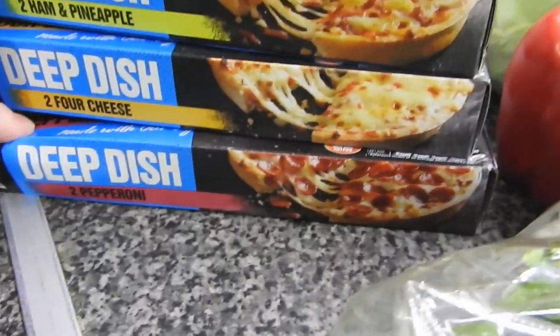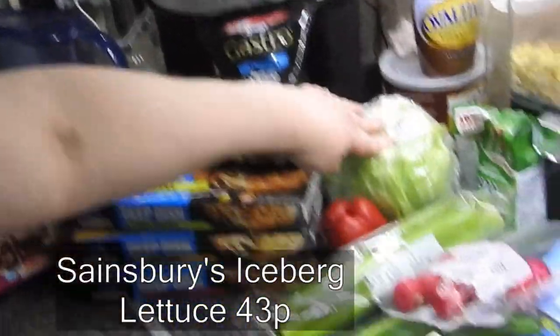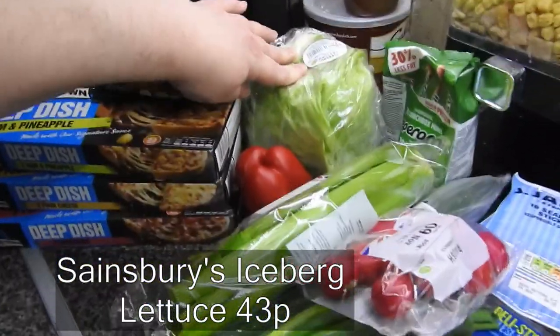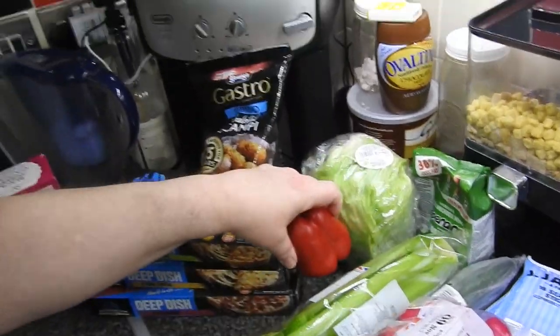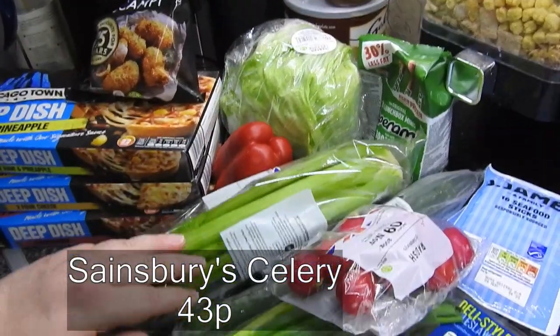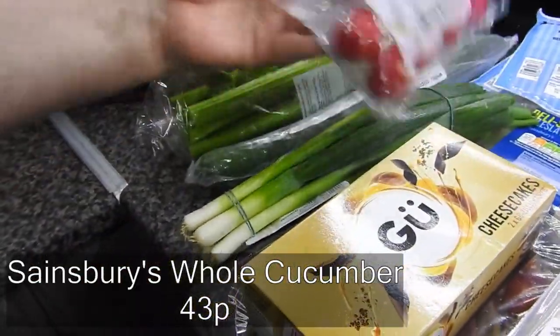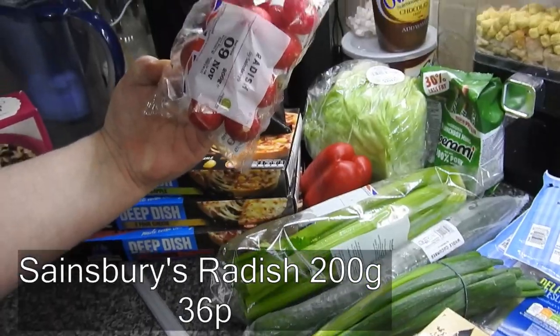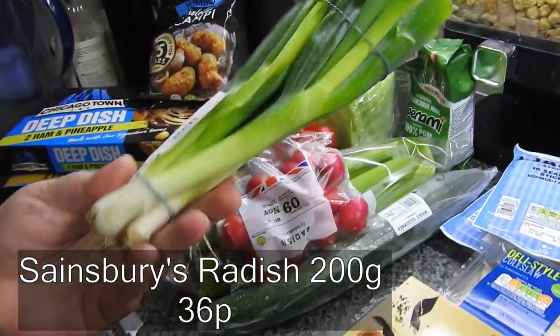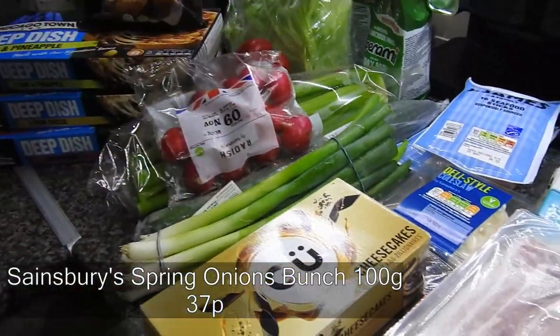We've got some deep dish pizzas because there was an offer — ham and pineapple, four cheese, and pepperoni, because we all like different ones. Then just regular iceberg lettuce, red pepper — I didn't feel that great to be honest — celery that looks good, cucumber, some radishes, and spring onions — they're a good size for a change.